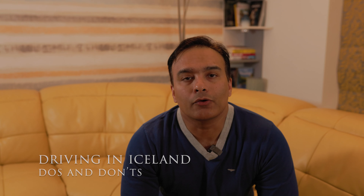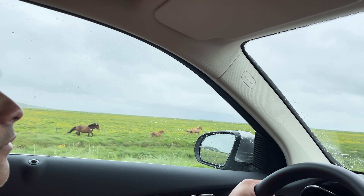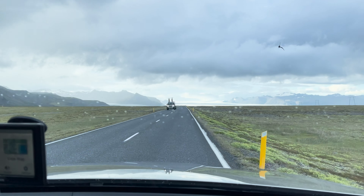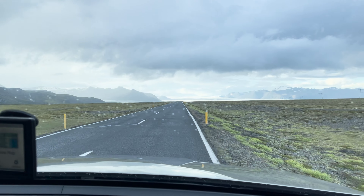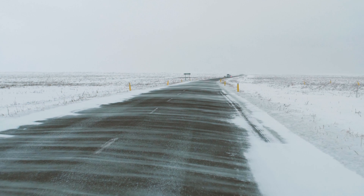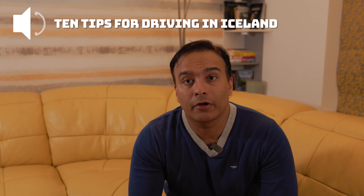Driving in Iceland can be a unique and rewarding experience, but it also requires some preparation and knowledge of local conditions. I have driven 10 days in July 2021 and again 5 days in December 2023, so I have a fair idea about great driving conditions in summer as well as quite tricky and challenging conditions in winter. But if you are not driving on your Iceland trip, you will miss a lot. So in this episode, I bring to you 10 tips for driving in Iceland.